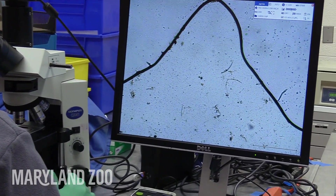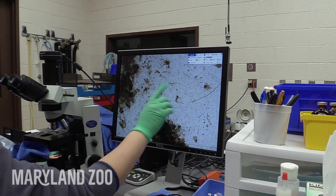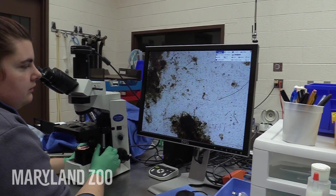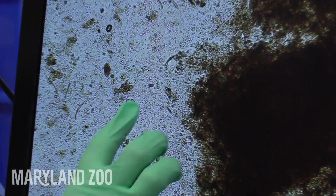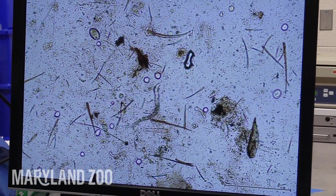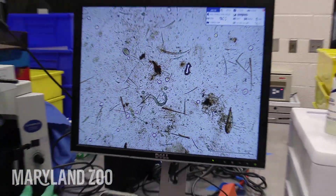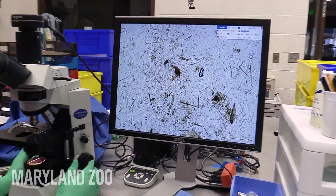A lot of what we're looking at is digested material — what the actual poop looks like under the microscope — but we are looking for parasites, which can be in different forms. They can look like an egg, or what we call an ova, or we can see them in a larval stage where they're actually moving around. Our job is to identify them as best we can, and record that along with the quantity.